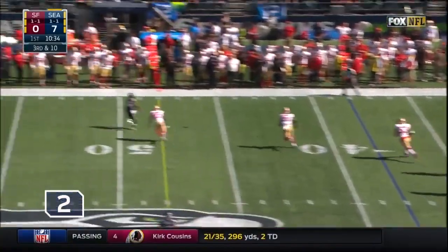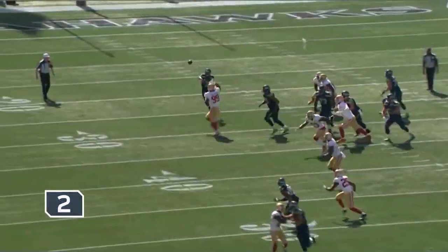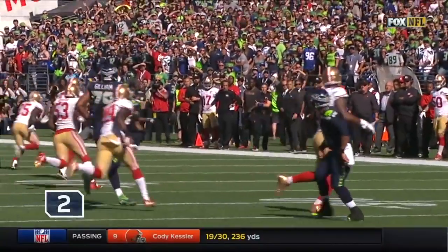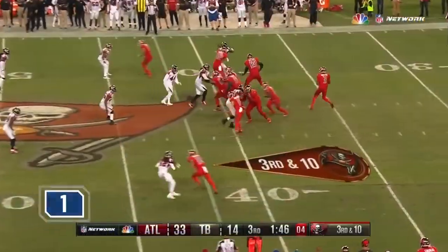Wilson rolls out and runs away, throws — diving! Did he make the catch? He did it! Doug Baldwin diving — what a catch! This Doug Baldwin, he's getting better as his career goes on.